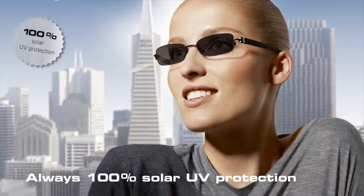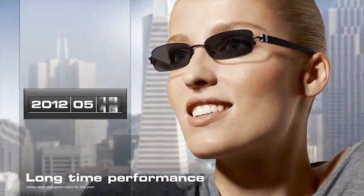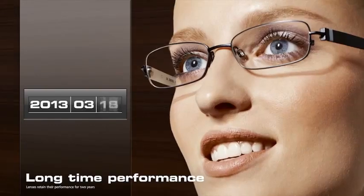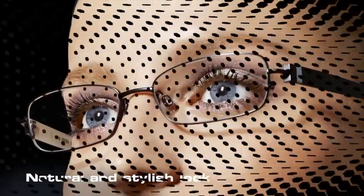very dark. Photo fusion provides 100% protection against harmful solar UV rays. Photo fusion lenses retain their self-tinting performance for a long time, and with homogeneous tinting, photo fusion also looks natural.